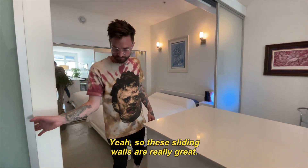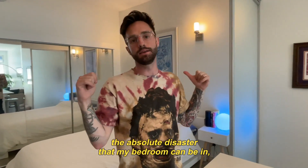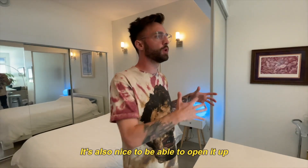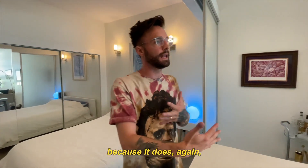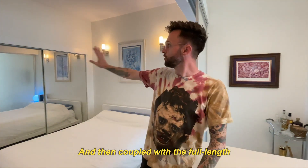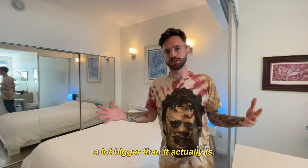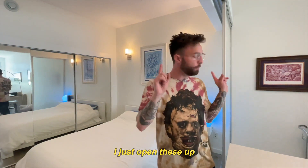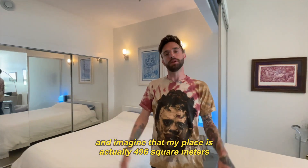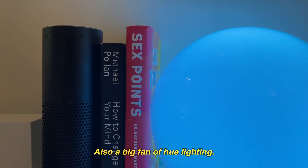These sliding walls are really great — they provide a little bit of privacy. If I have people over and I don't want them looking at the absolute disaster my bedroom can be, I can just slide these closed. It's also nice to be able to open it up because it provides a lot more openness, a lot more space. And then coupled with the full-length floor-to-ceiling mirrors in the bedroom, that also makes the space feel a lot bigger than it actually is. So if I feel a little claustrophobic, I just open these up and look into the void of the mirror and imagine my place is actually 496 square meters instead of square feet.